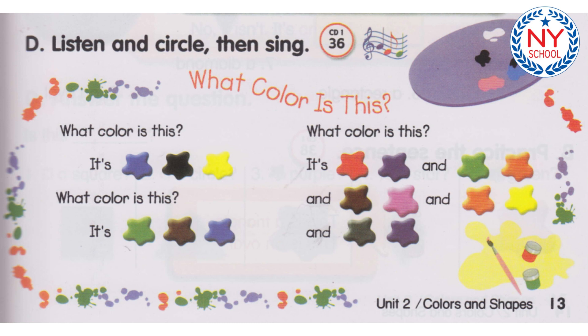What color is this? It's black. What color is this? It's blue. What color is this? It's red and green and pink and orange and purple. What color is this? It's black. What color is this? It's blue. What color is this? It's red and green and pink and orange and purple.